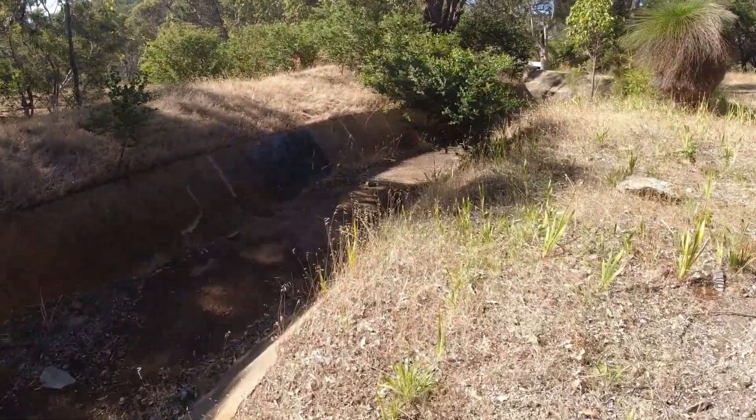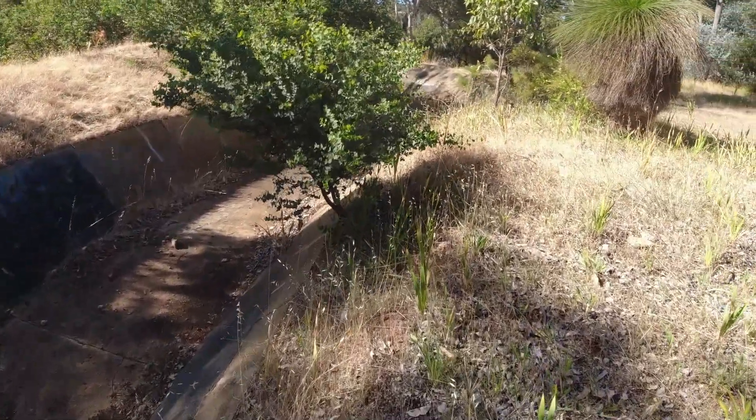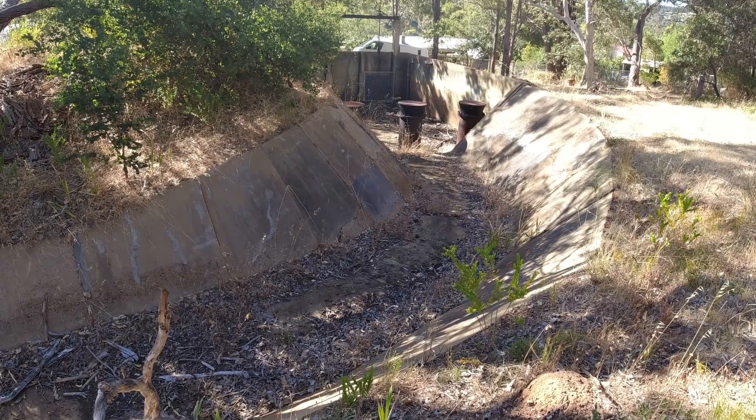This section of the channel is in Rollystone, where a street is named after the channel. It is a small section that ends at a siphon before dipping down the steep side of the Slab Gully, to re-emerge into another section of the channel, repeating this a couple of times.